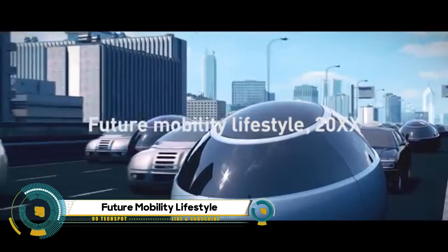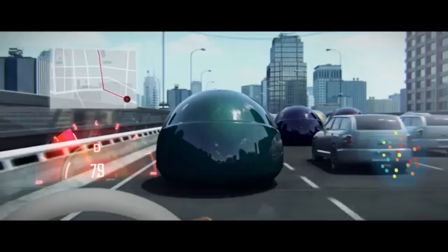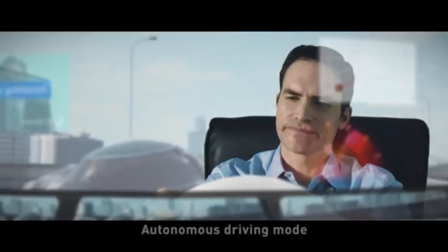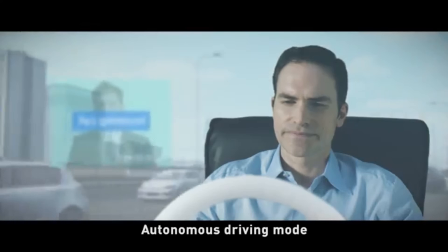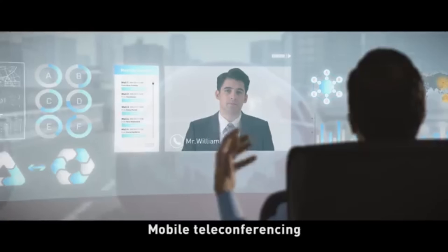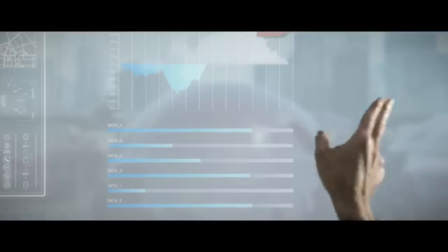Step into the future of mobility with the tantalizing prospects of the 20XX era. Imagine a world where your daily commute seamlessly integrates autonomous vehicles, electric bikes, and smart public transit through a unified digital platform. Sustainability takes center stage as electric and possibly hydrogen-powered vehicles become the norm, contributing to a greener and more eco-friendly transportation landscape.